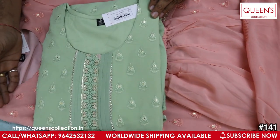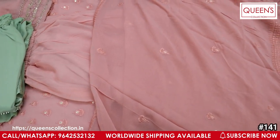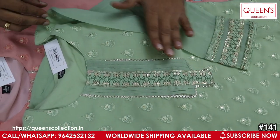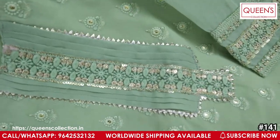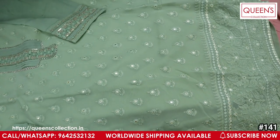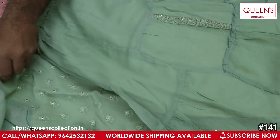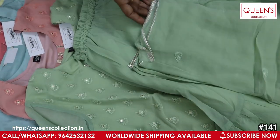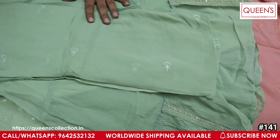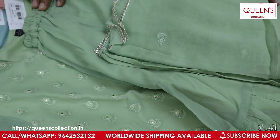We have a peach color and a green color — a lot of different colors. Friends, if you like this variety, share this video with your family, subscribe. There are also many varieties in the store. You can see them via video call. Store timing is morning 11:30 to evening 7:30. If you like this video, you can contact us — our team will get back to you. So my friends, there are several collections. Thank you very much — stay safe. Thank you.